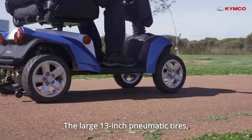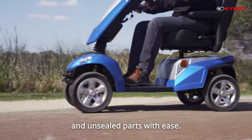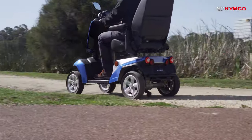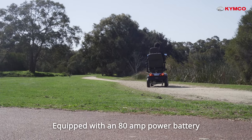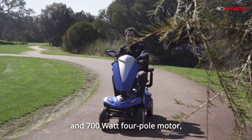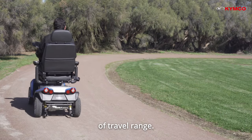The large 13-inch pneumatic tyres and all-round suspension enable you to navigate rough grassy terrain and unsealed paths with ease. Equipped with an 80Ah battery and 700W four-pole motor, the Maxxer offers an impressive 57km of travel range.